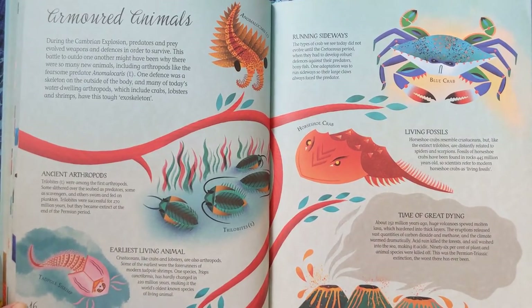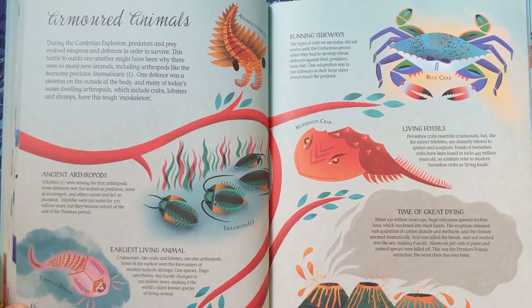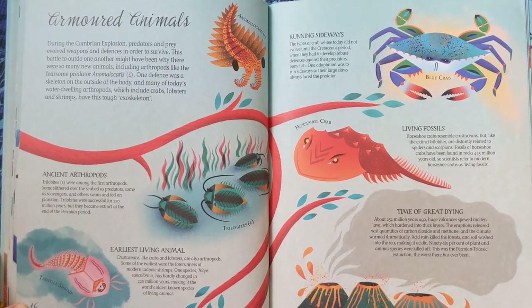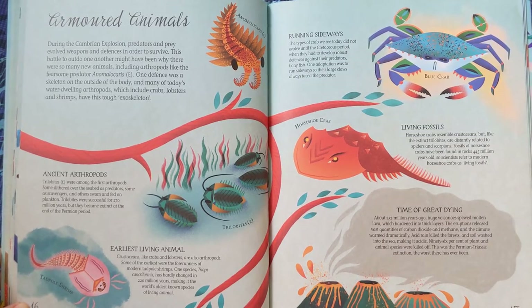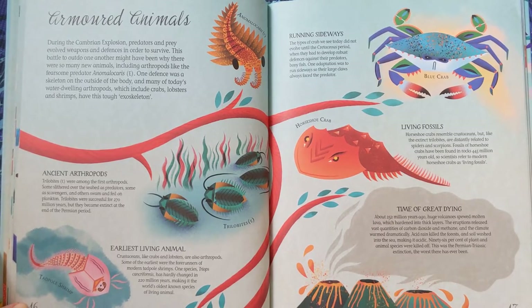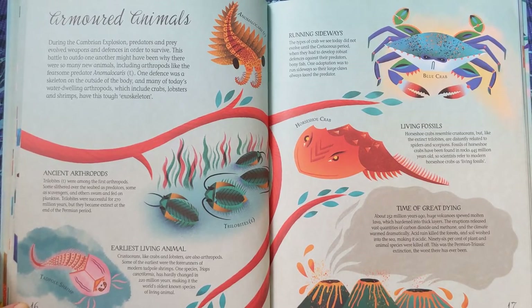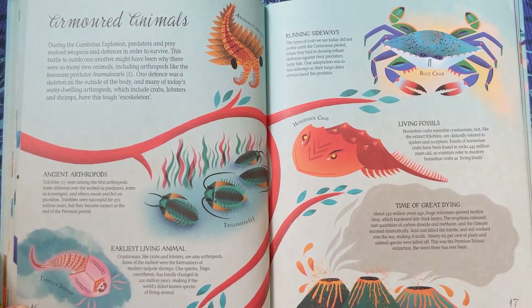Armoured animals. During the Cambrian Explosion, predators and prey evolved weapons and defences in order to survive. This battle to outdo one another might have been why there were so many new animals, including arthropods, like the fearsome predator Anomalocaris, which is now extinct. One defence was a skeleton on the outside of the body, and many of today's water-dwelling arthropods, which include crabs, lobsters, and shrimps, have this tough exoskeleton.